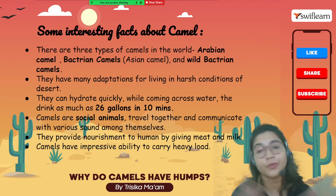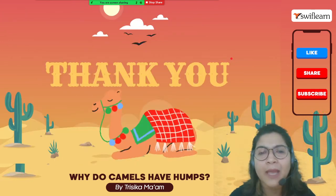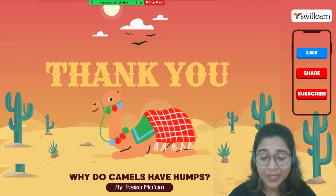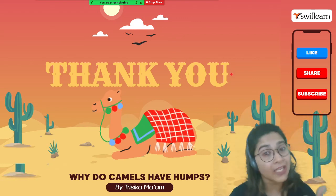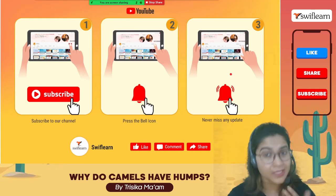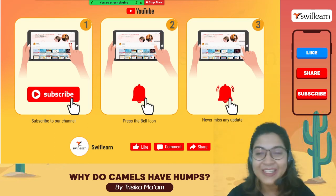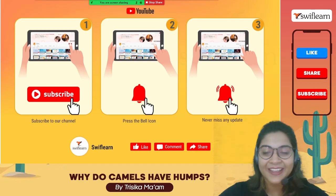That's all about camels — I hope you have enjoyed this session and learned a lot. Thank you for staying till the end. We will come with another session with another science fact. Please subscribe to our channel and press the bell icon so you never miss any upcoming sessions, and don't forget to like, comment, and share. See you in another session — bye bye, take care!